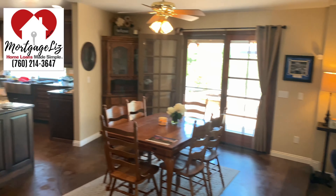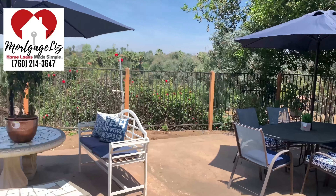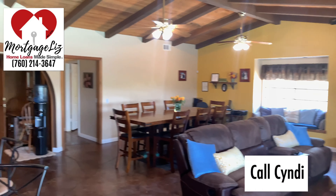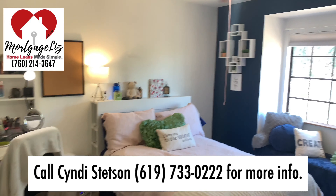This beautiful ranch-style home with sunset views, an updated kitchen, a pool, and solar has three bedrooms plus one optional, three and a half baths, 3,455 square feet, and sits on 1.13 acres. If you want more info, ask my agent!